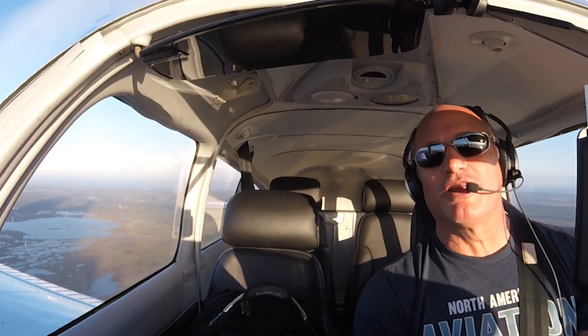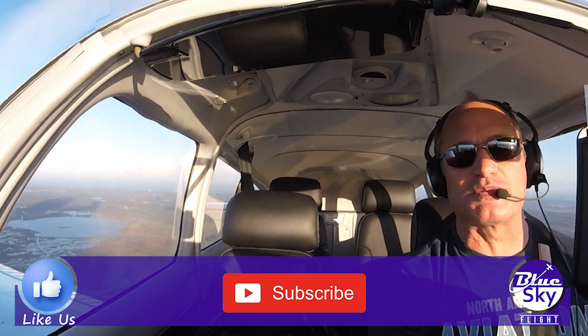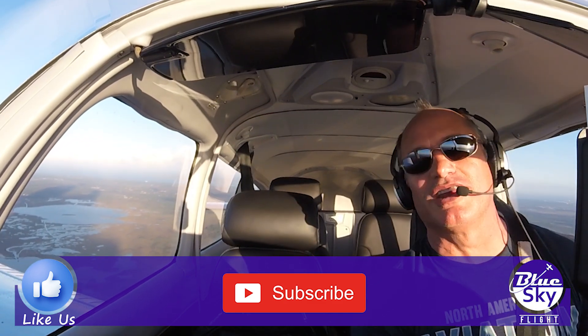Hope you guys enjoyed the video. Give it a thumbs up if you would, don't forget to subscribe to the channel. Thanks so much for watching — we'll see you on the next video.